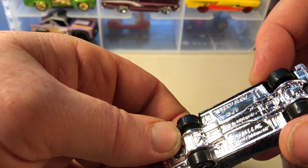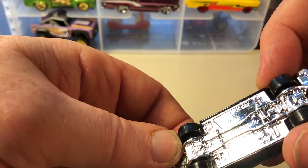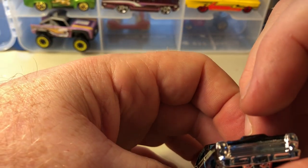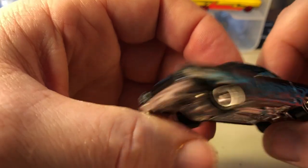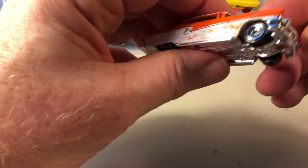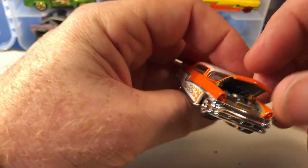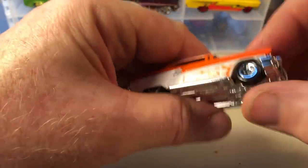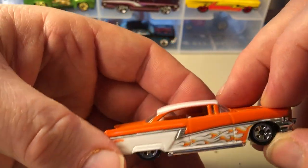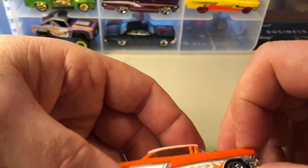Ford Fairlane GT — it's a '66. And this one you don't see too often, and it has an opening hood which is kind of cool. It's a '56 — so I had to pick this one up just because you don't see it.